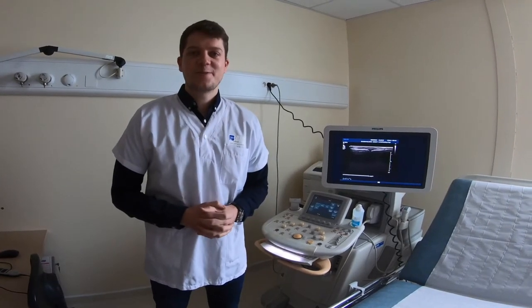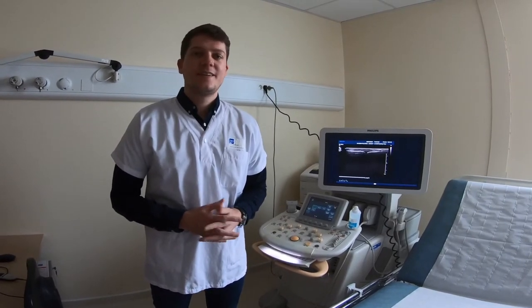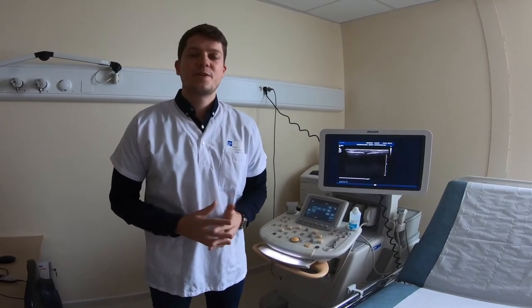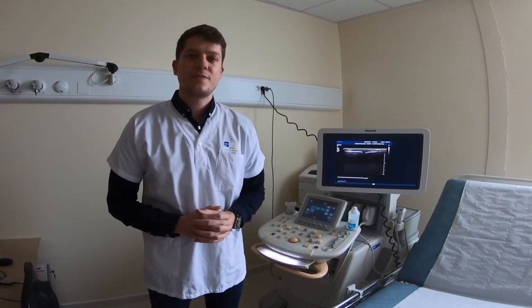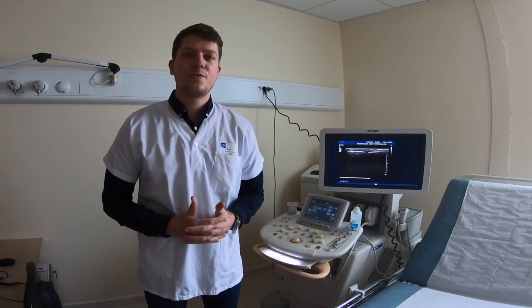Hi, this is Julien Grosz from the rheumatology department in Nancy, France. I'm very glad to share the main results of our article entitled 'Evaluation of Bone Erosions in Rheumatoid Arthritis: the Ultrason Score for Erosions versus the Modified SHARP by van der Leij Score for Erosions.'